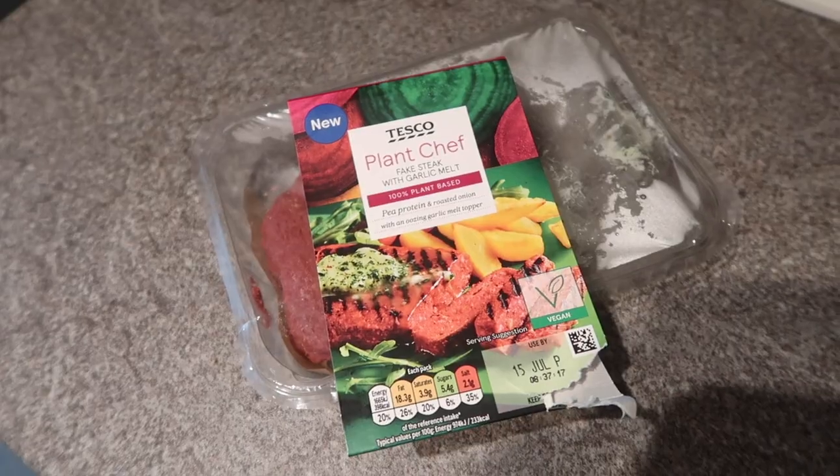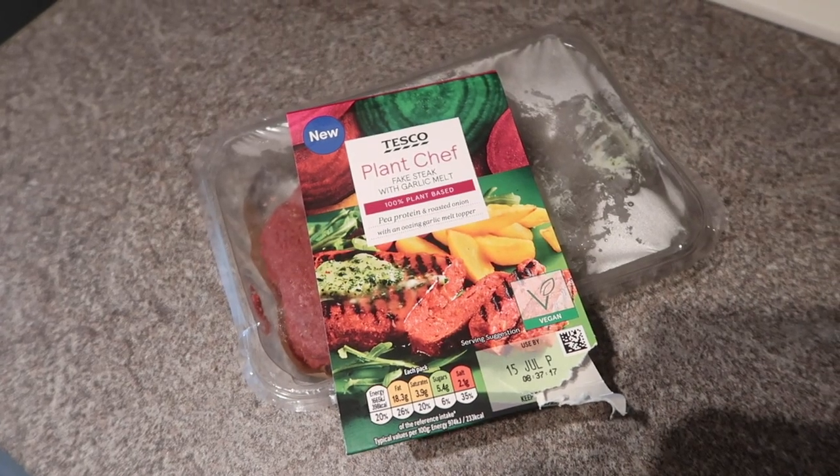I'm going to cook it this evening for dinner. I don't know how much of a steak person I am — I don't think I've ever had a steak in my life — so I'm not really going to be able to give an honest opinion on whether it's realistic. But I will definitely tell you if it tastes good and what the texture is like. It smells quite strong because it's open, so I'm a little bit apprehensive.